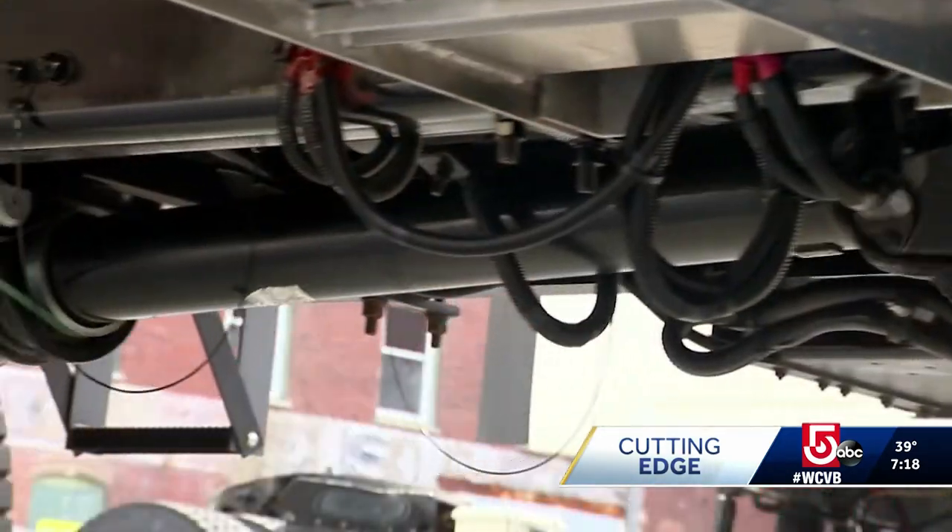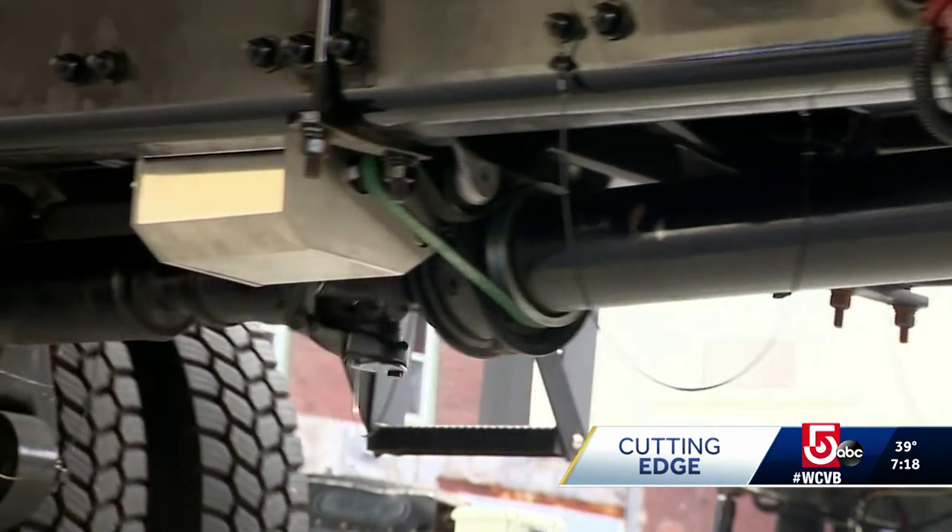A long-haul driver will burn about 2,000 gallons a year sitting in a parking lot idling their engine, and we can eliminate that.